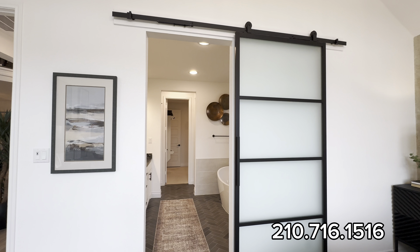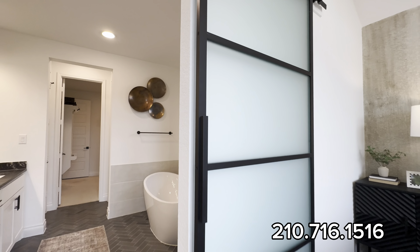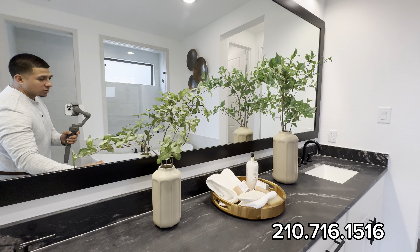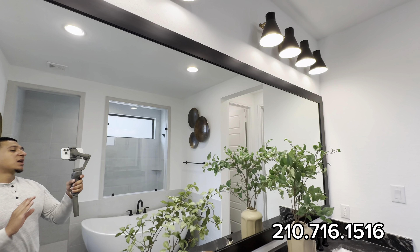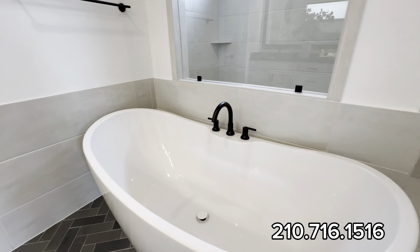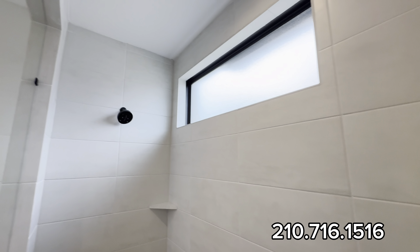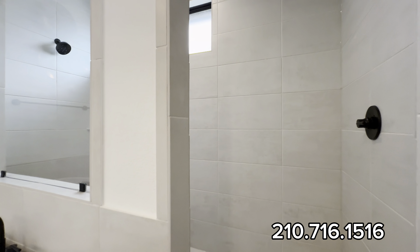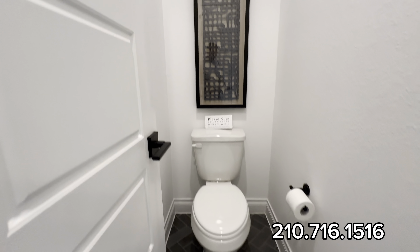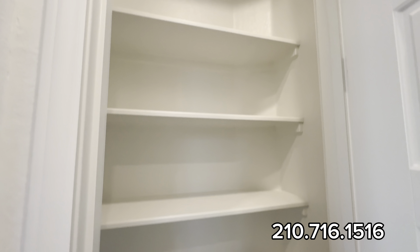The ensuite is gorgeous. You have a glass sliding farm-style door leading in, his-and-her sinks with a black countertop, black pendant light, and black trim around the mirrors and light fixtures. There's a separate soaking garden tub and a floor-to-ceiling walk-in shower covering the entire shower area. You also have a toilet area with black subway tile flooring and a linen closet.